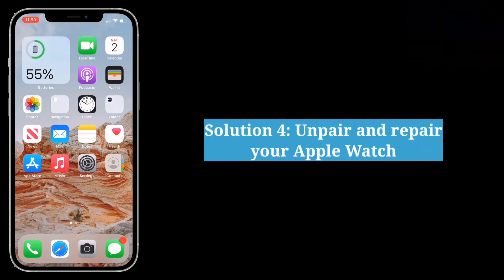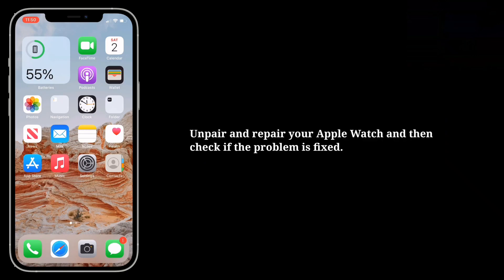Fourth solution is unpair and repair your Apple Watch. Unpair and repair your Apple Watch and then check if the problem is fixed.